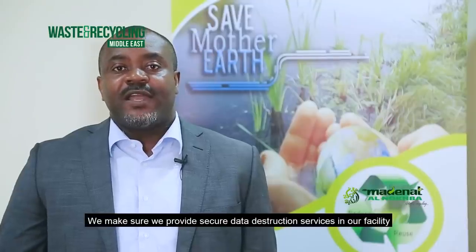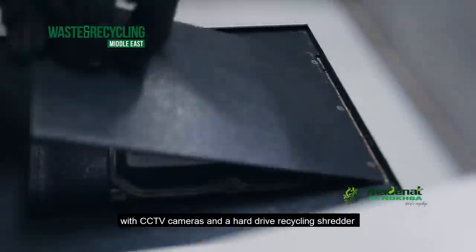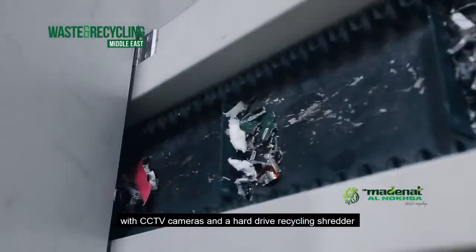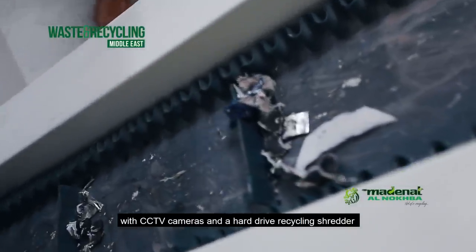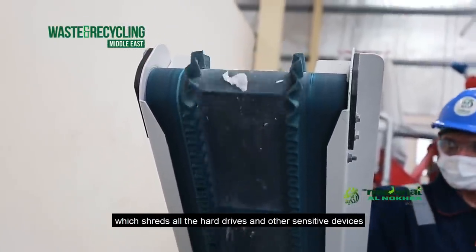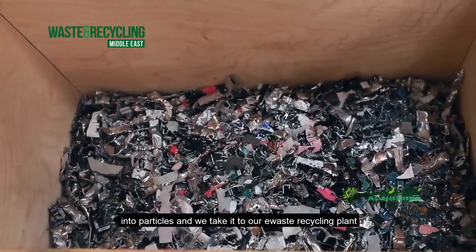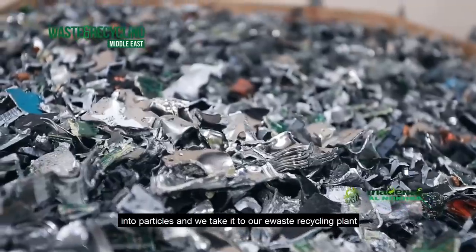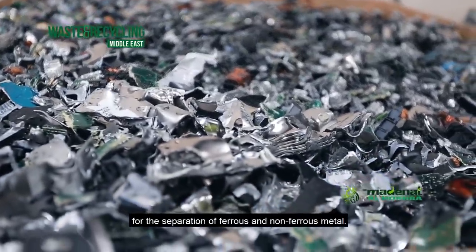We make sure we provide secure data destruction services in our facility, with CCTV cameras and an industrial hard drive recycling shredder. We shred all hard drives and sensitive devices into particles and take them to our e-waste recycling plant for the extraction of ferrous metal.